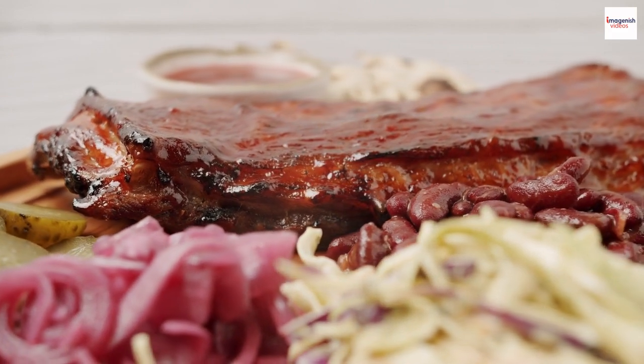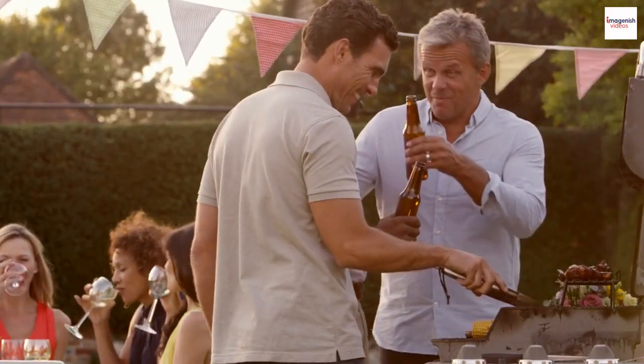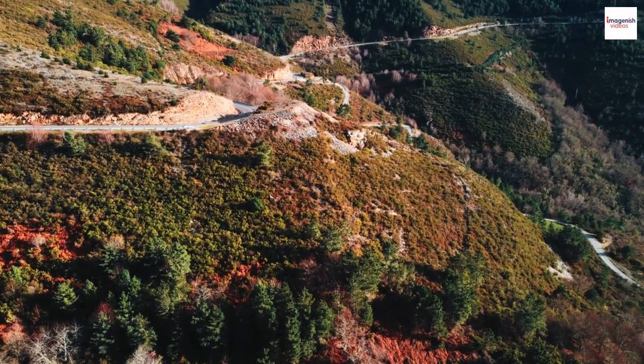Thinking of trying your hand at ribs? With the right equipment, patience, and a dash of passion, you can create mouth-watering barbecue ribs right in your own backyard. It's an art form worth mastering.